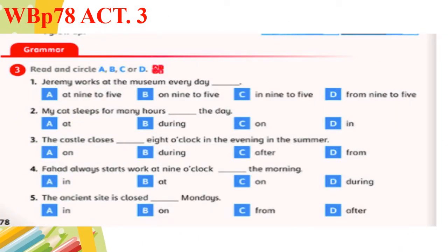Now let's go to the workbook, page 78, Activity 3. Read and circle A, B, C, or D. Germany works at the museum every day. Which one is correct? Of course, from 9 to 5. Good job. You can pause the video for a while to read and answer.